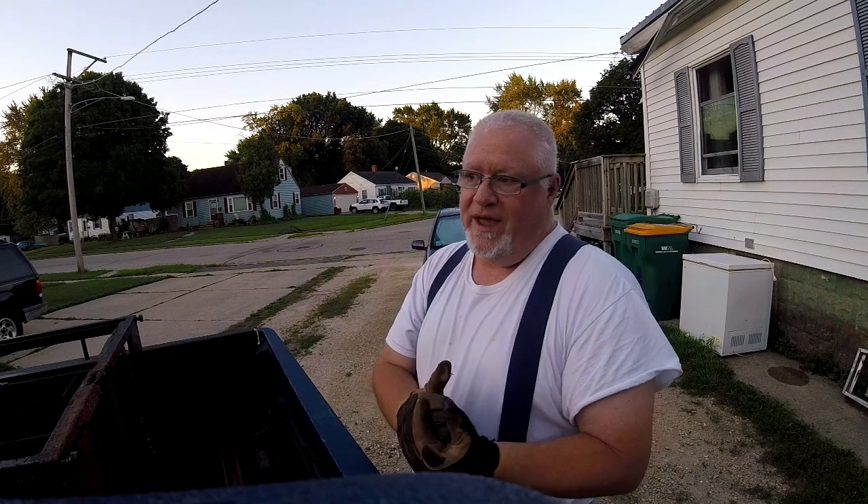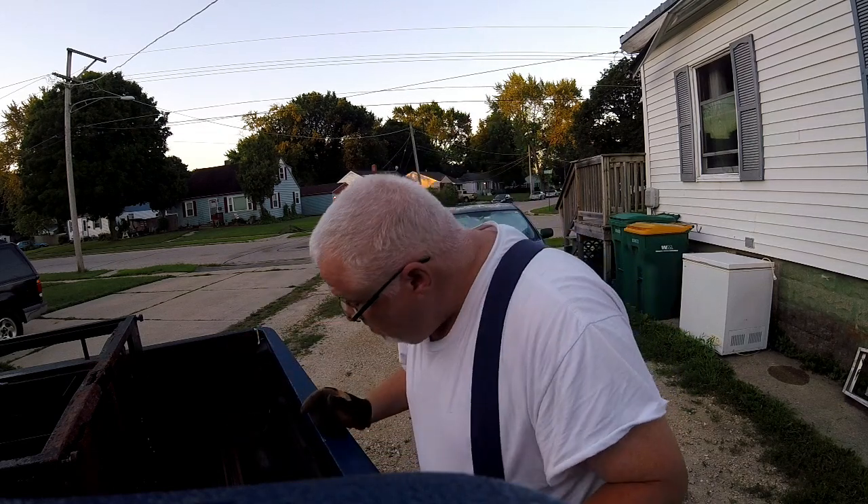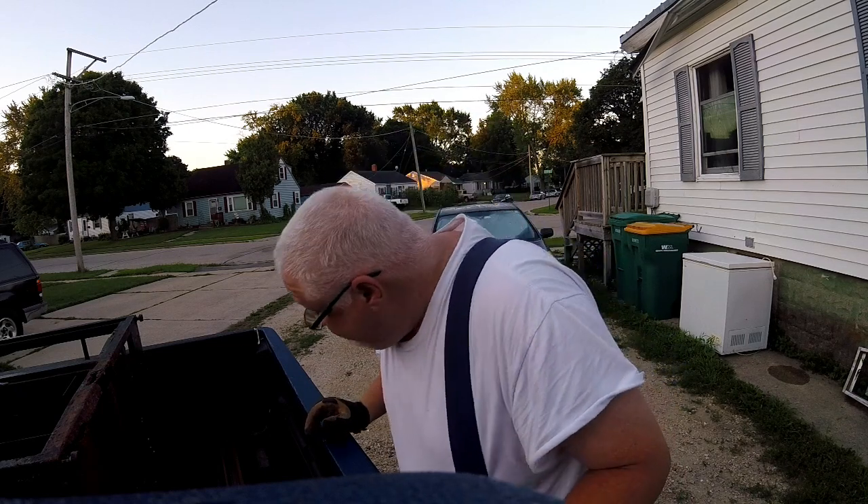So today I have to do it really, really fast. I have to be totally done by 7:30am, so hopefully we can get it all done. But I went to the store yesterday and found a bunch of metal, so we've got to clear out my truck. And our journey's going to start right now.